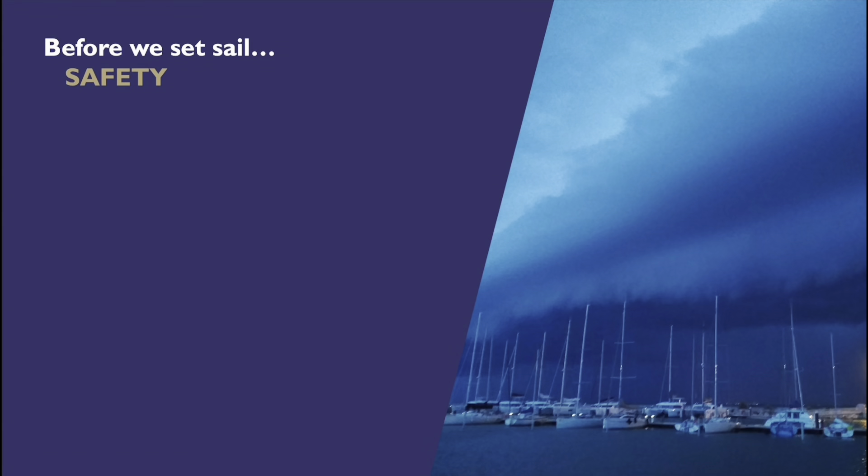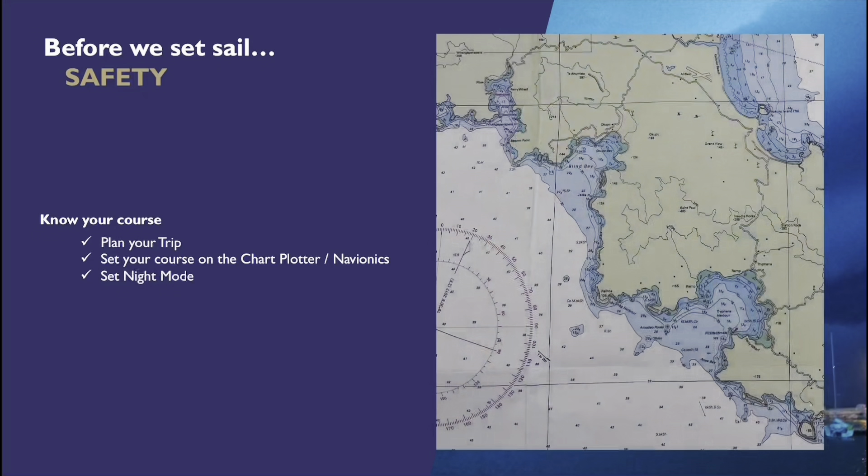Another thing we need to do is know our course. To do this we're going to use paper charts — on Tuesday evening we're going to go over the paper charts. I'm going to tell you all about them; we're actually going to draw lines on the paper charts, get some compass headings, and fill out a bit of a cheat sheet so that we know where the rocks are, what the lighthouses are doing, and the water depths in the different areas we're going to be sailing in. I really like using paper charts to plan our trip. Sure, when we're out sailing we're not going to bother with paper charts — we're probably going to use a chart plotter or Navionics, which is an app you can have on your phone.